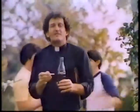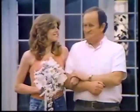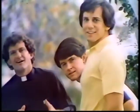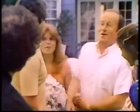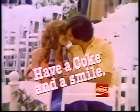Honey, you're gonna be just beautiful tomorrow. A Coke and a smile. Okay, everybody — let's get this rehearsal going. Makes me feel good, that's the way it should be. I'd like to see the whole world smiling with me. Have a Coke and a smile.